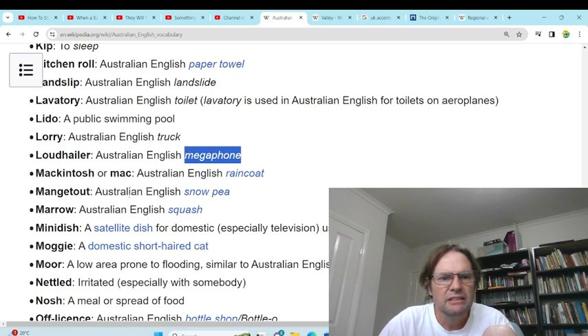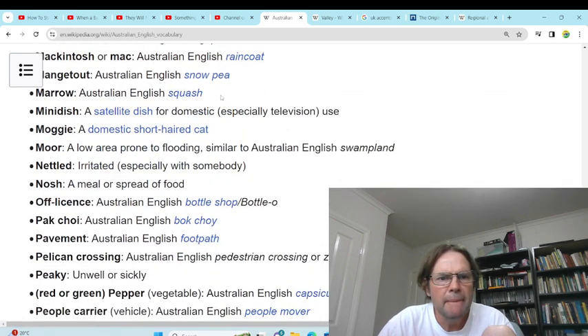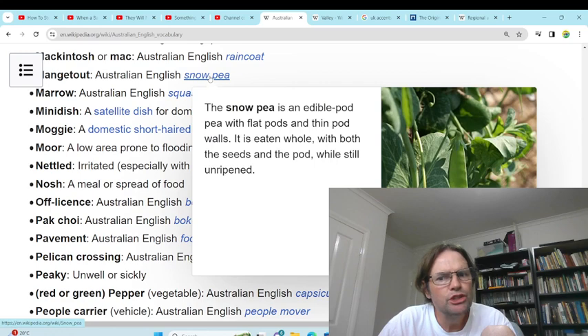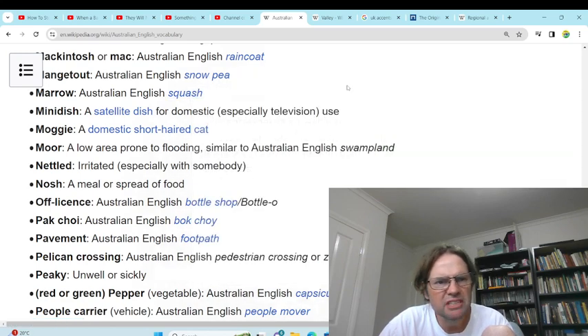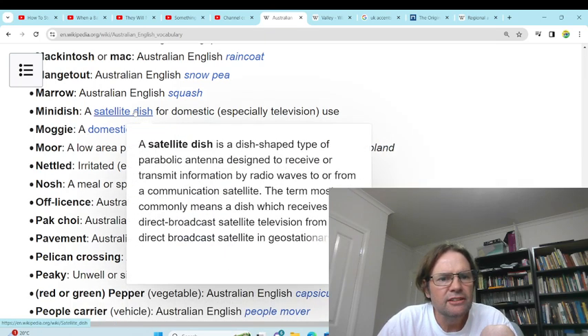'Macintosh' or Mac — raincoat. Yeah, we just use raincoat. 'Moggy' — domestic cat. Yeah. 'Satellite mini dish' — satellite dish.